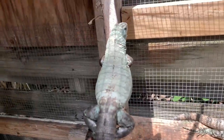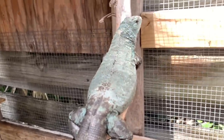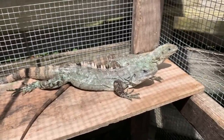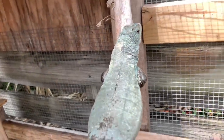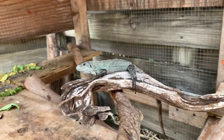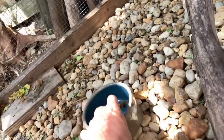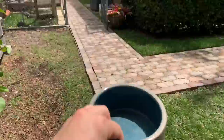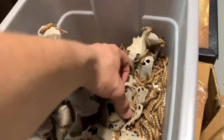Depending on the temperature and their mood they can change colors. Right now he's kind of dark, but when he's fired up he will be the most powder blue Baker iguana you have ever seen — it's crazy. She's pretty blue right now, just incredible animals. I'm going to give them a little snack right now — some super worms. Let's go get some super worms for these guys.